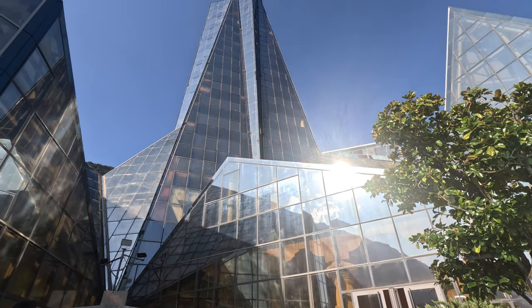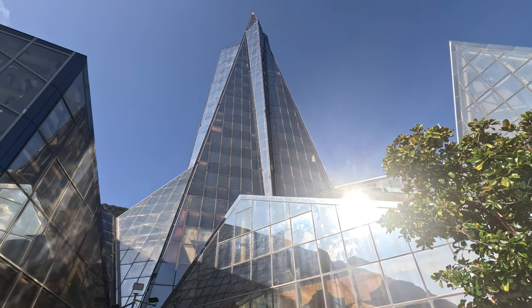This is the Caldea, the largest thermal spa in Europe, located in the sixth smallest country in Europe. It's supposed to have thermal waters of various temperatures, saunas, steam rooms, water massages, and light rooms. You do have to make an appointment to get in. Luckily, I booked a 4pm session for three hours. Let's check it out.